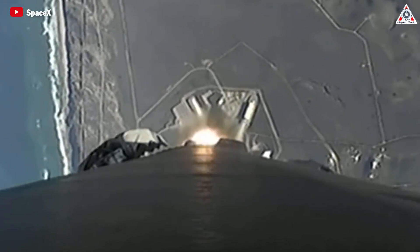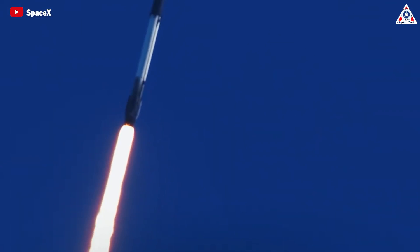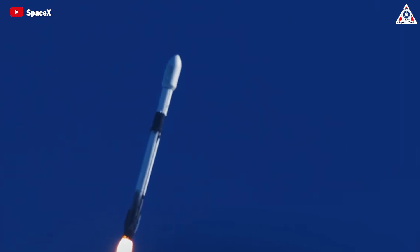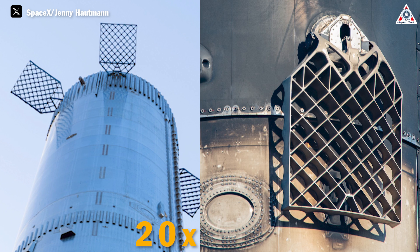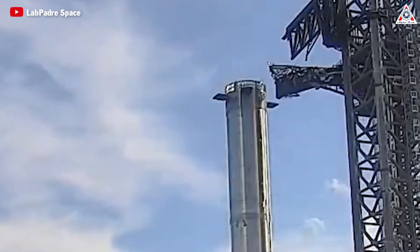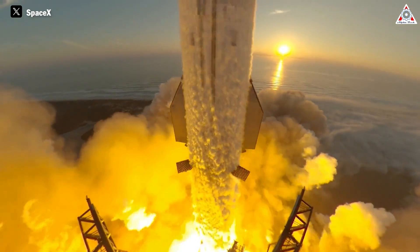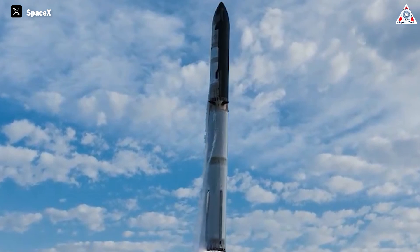On Falcon 9, grid fins are primarily used because during ascent the grid fin can be folded down, making it present less surface area to the oncoming airflow, which reduces drag and makes the rocket more efficient. On Super Heavy, there are four grid fins weighing three metric tons each — about 6,600 pounds — which is roughly 20 times heavier than the Falcon 9 grid fins, based on an estimate of 140 kilograms for Falcon 9. The grid fins on Super Heavy don't fold, as a folding mechanism would add weight, complexity, and cost.